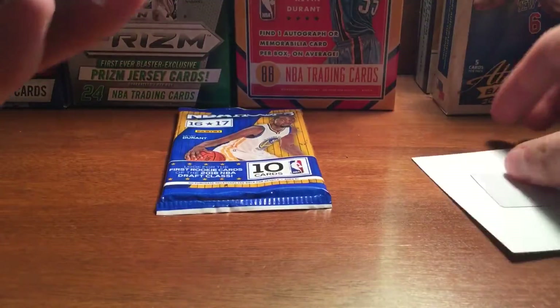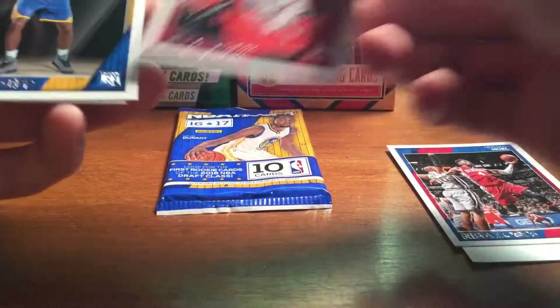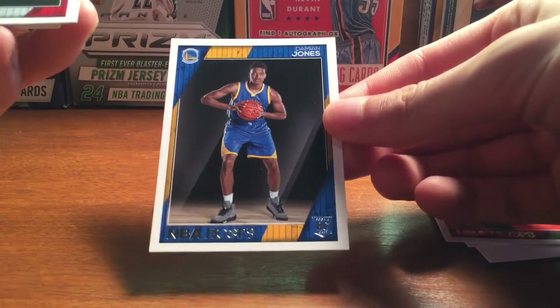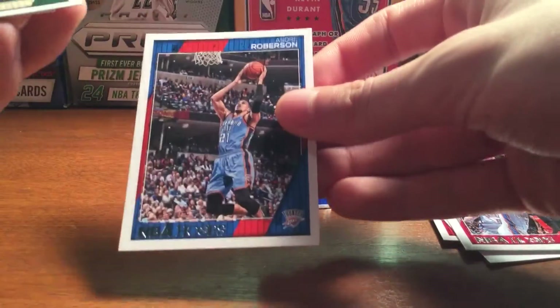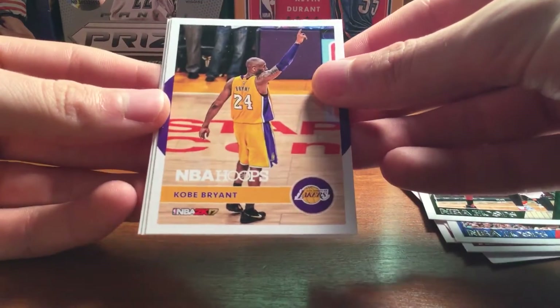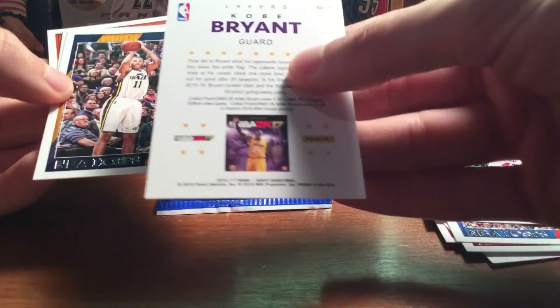Got a security tag on the pack. Got a New Orleans Noel, Bobby Portis, a Damian Jones rookie card for the Warriors, a Corey Brewer, Andre Roberson, John Henson. And a Kobe 2k insert — first one of those I've gotten. I think it's a 20-card set, so that's pretty cool.